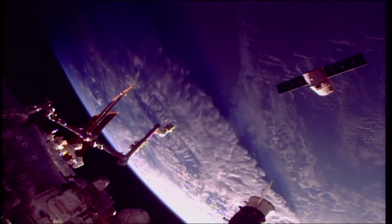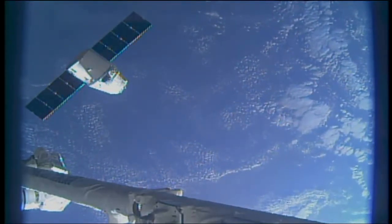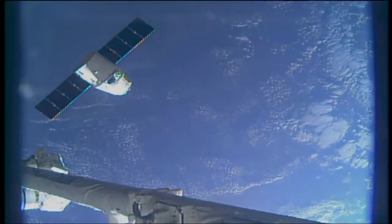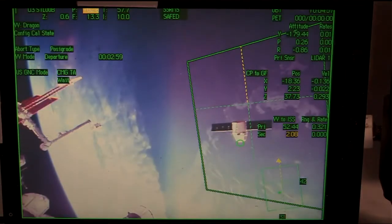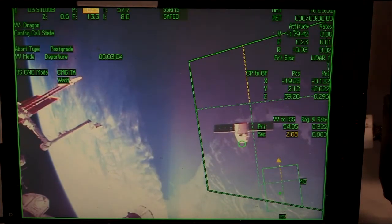Two departure burns are now in the book, one more to go, as SpaceX's Dragon continues to fly away from the International Space Station, where it's resided for the last several weeks. Everything continuing to go smoothly, Dragon still flying away from the station.